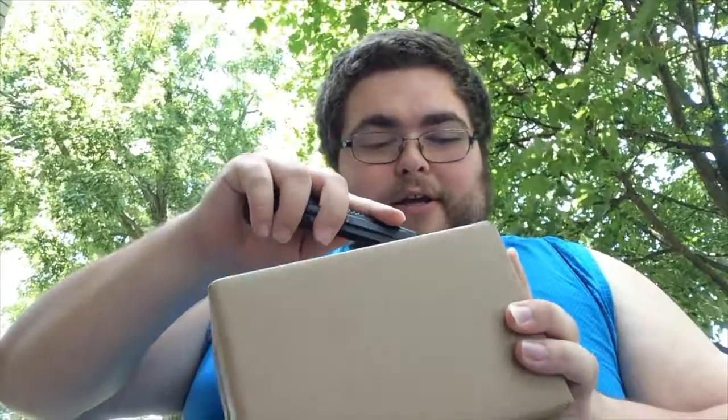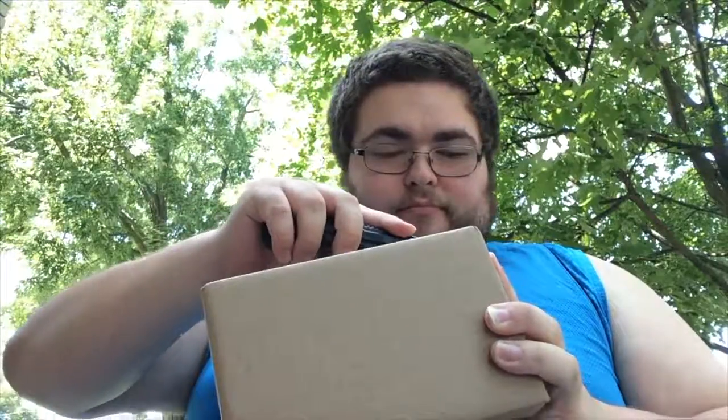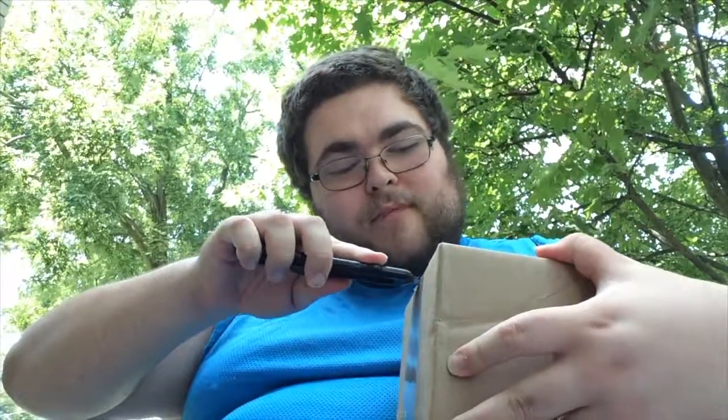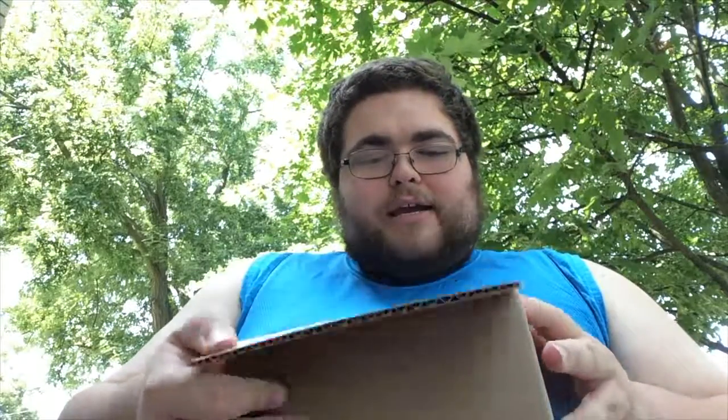Alright, so we got our X-Acto knife here, we've got the box in question, and I'm going to go ahead and carefully cut said tape, and hopefully I don't hit the box inside at all. I will turn it this way, and of course I'm not cutting towards myself because that is not very smart. Anyways, let's go ahead and see what we got from Play and Collect.